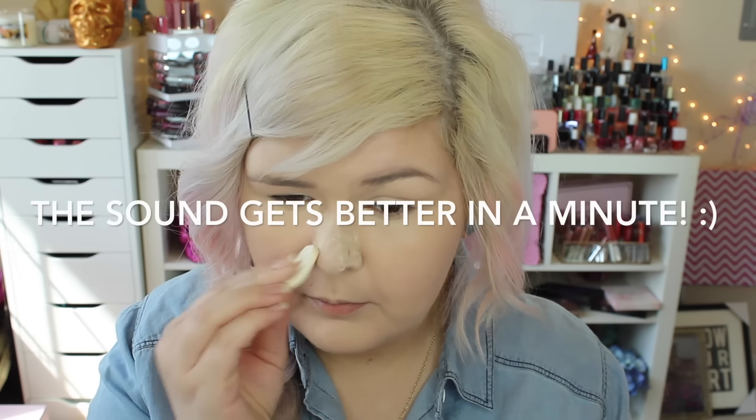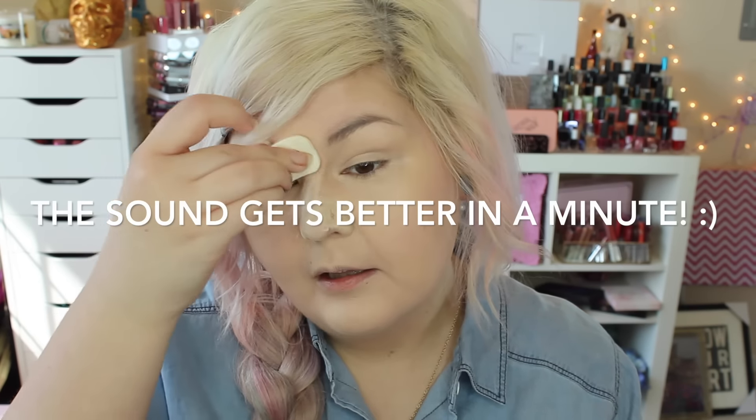Now I'm going to set that and I'm going to use the Wet n Wild Coverall Pressed Powder, again in Fair. I'm going to use a little sponge to set my nose just because I know that will help me out throughout the day. I usually put a little extra powder on there — not like really baking, but I guess that's exactly what it is: baking, by leaving the powder on there for a minute and then brushing it away. I just feel like it lasts longer.